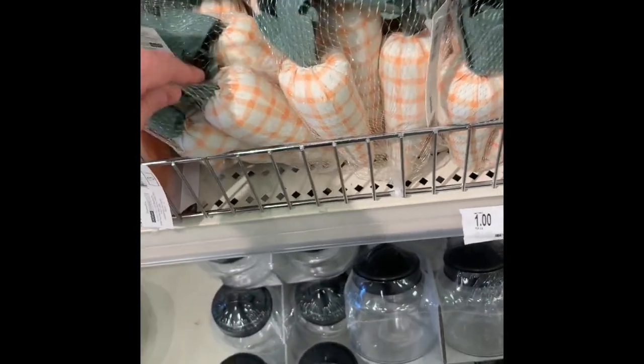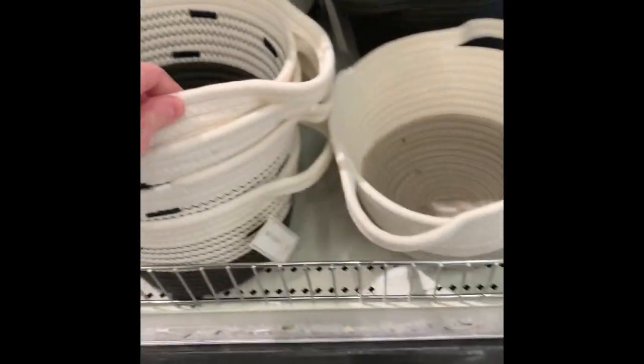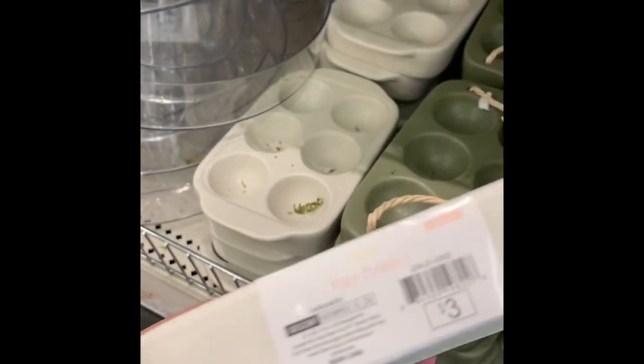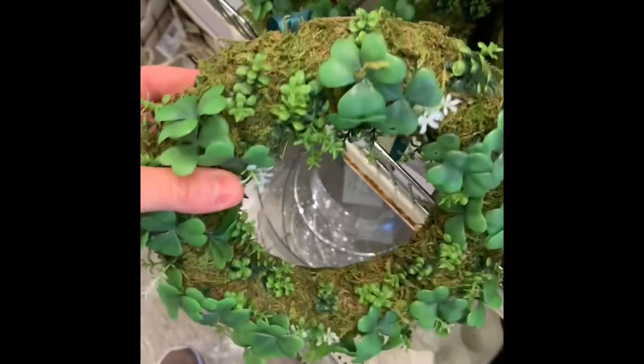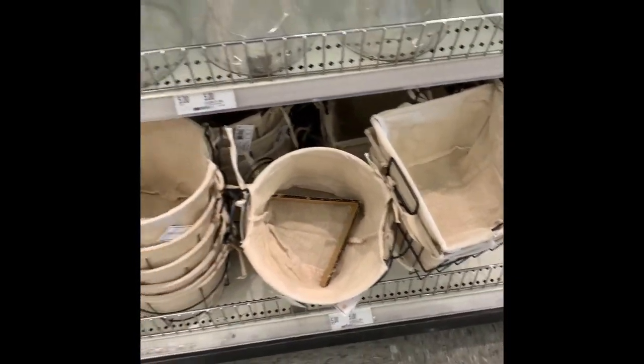They have these type of carrots, and these spoon rests. Over here they have some baskets — look at those baskets. They have these little egg trays, egg holders, in green and white. They still have some of those left, and they still have some of the mirrors. They have these cute three-leaf clover wreaths — a bunch of those.